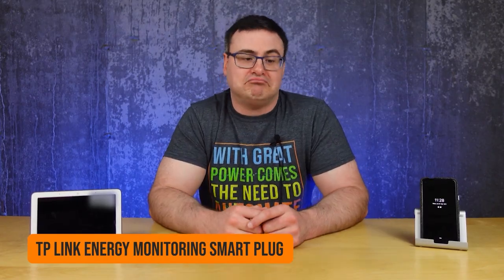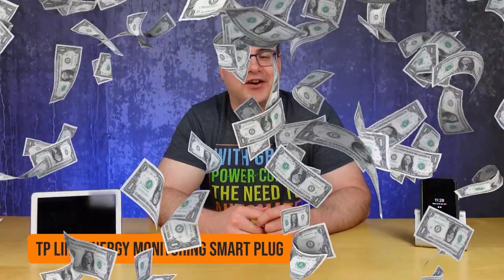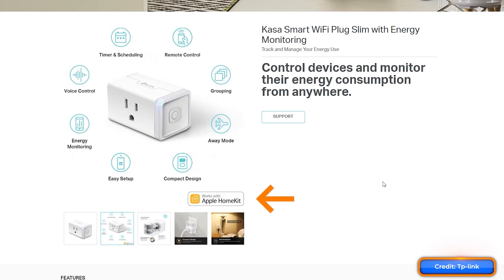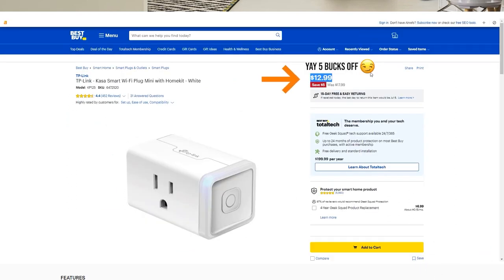Those of you who are building a smart home based off of Apple HomeKit have been spending far too much money for far too long. But I can tell you today that you actually have an option for an energy monitoring smart plug from a very reputable brand that won't cost you an arm and a leg. Thumbs up to TP-Link, who did finally release their HomeKit compatible version of their mini smart plug — and it looks like average pricing is around $12.50.